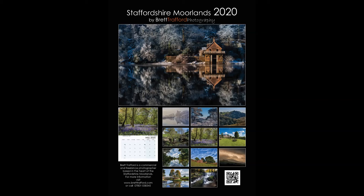Hi, it's Brett from Brett Trafford Photography. This is something I've been meaning to do for quite a while. Here we have this year's Staffordshire Moorlands calendar, and what I want to do is just talk through this month's picture.